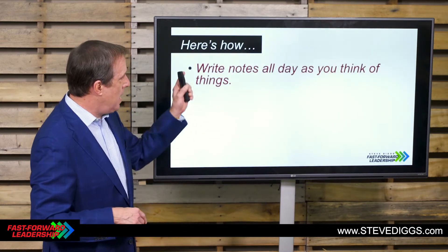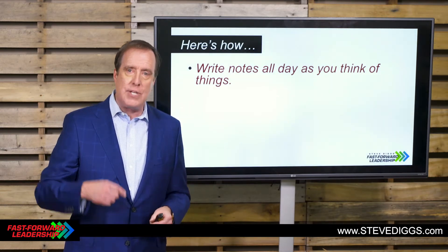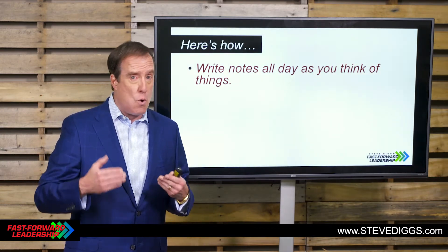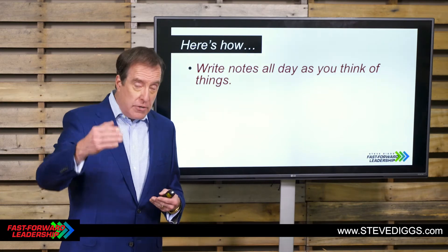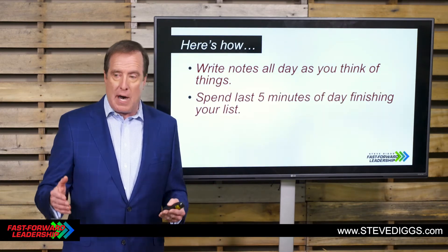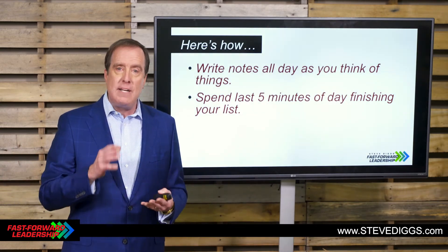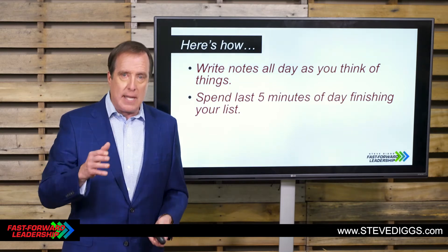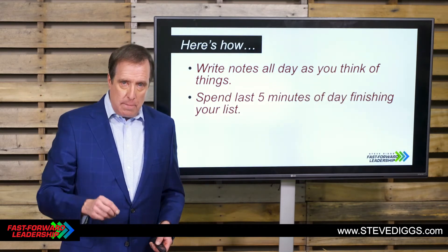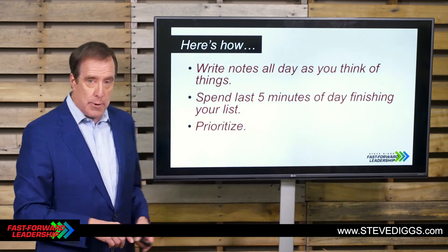These are the things that have helped me. Number one: write notes all day long as the day is progressing and as you're thinking of things that you won't get time to do today but need to do tomorrow — just write them down. Then at the end of your workday, before you leave the office, before you leave the job site, before you get back out of your car and walk into the house, spend five minutes thinking about the things you know you need to do tomorrow and add those things to your list.